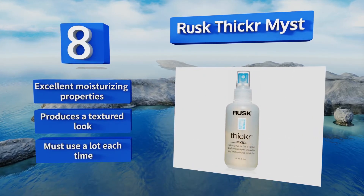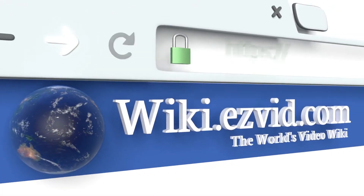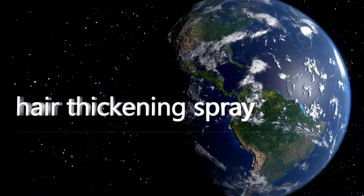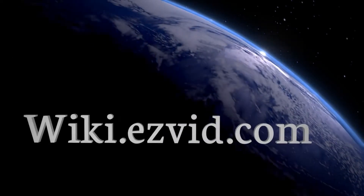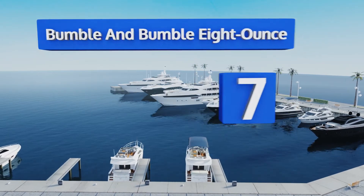Our newest choices can only be seen at wiki.easyvid.com — go there now and search for hair thickening sprays, or simply click beneath this video. At number seven, the Bumble and Bumble eight ounces acts like a conditioner and styling spray in one.